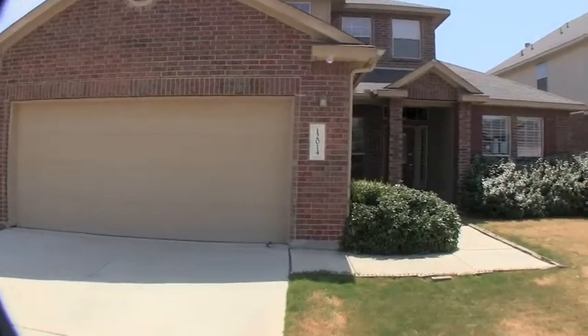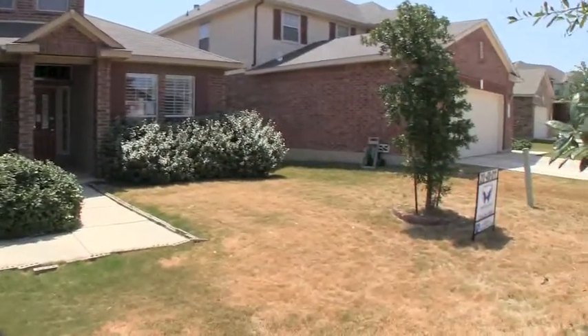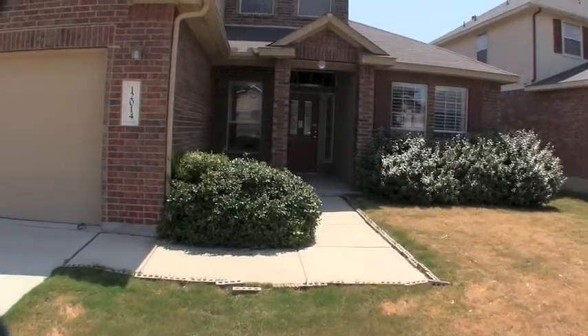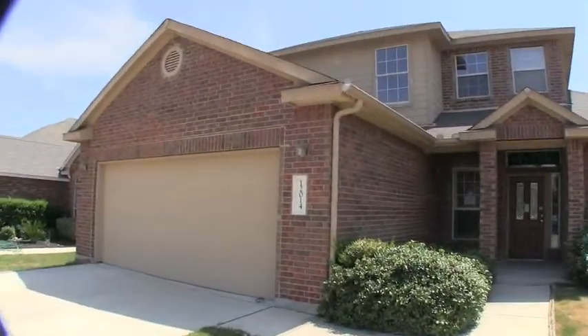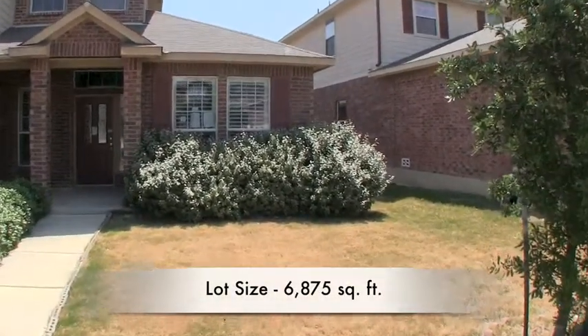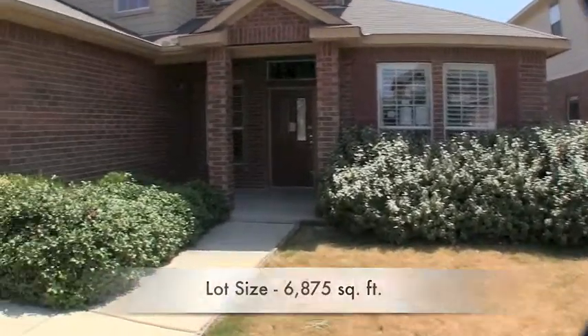You have an exterior of brick and hardy plank siding. It does have some trees up front and a little bit of landscaping. This big home is almost 3,300 square feet, built in 2008, and sits on about a 6,800 square foot lot.